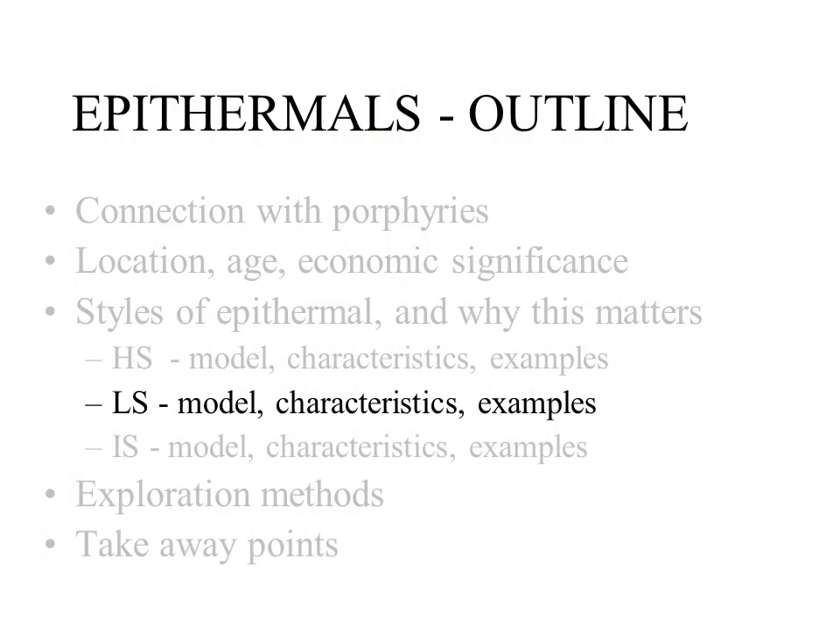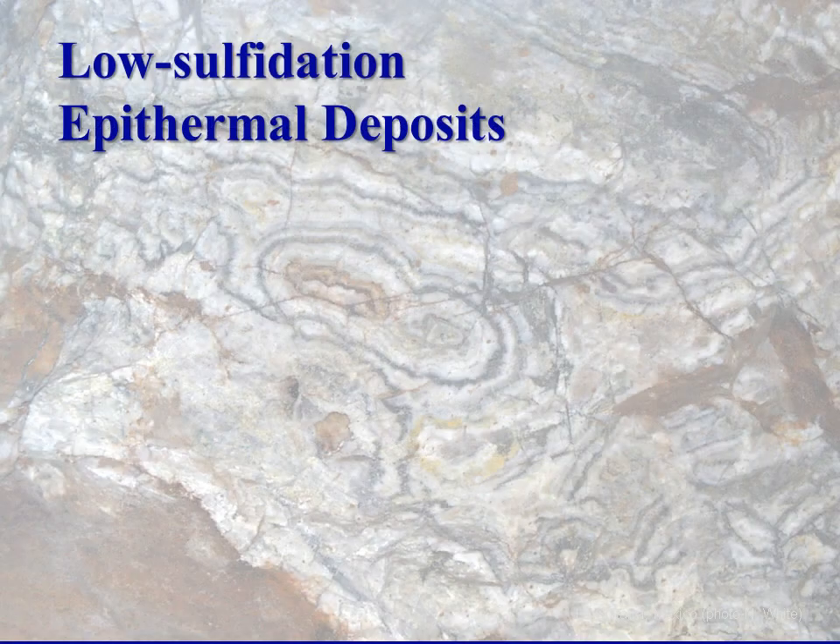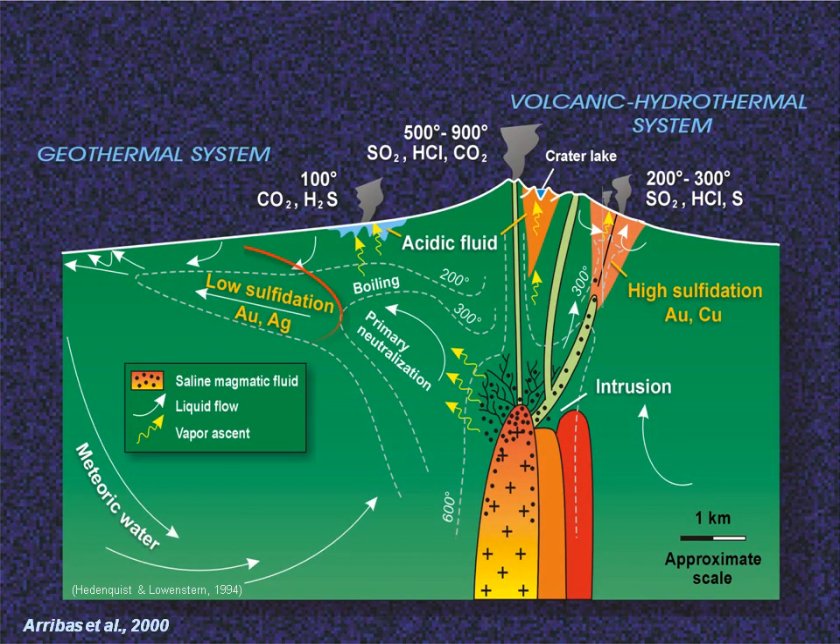Enough on the high sulfidation systems — let's look now at the other end of the spectrum, the low sulfidation epithermals. Although they are a product of the same igneous system, low sulfidation epithermals are very different. In low sulfidation epithermals the main control for gold deposition is fluid boiling, caused by a drop in the confining pressure as the fluid approaches the surface.